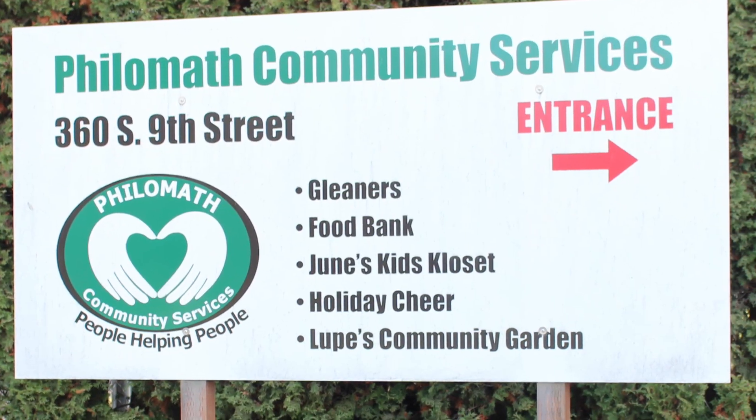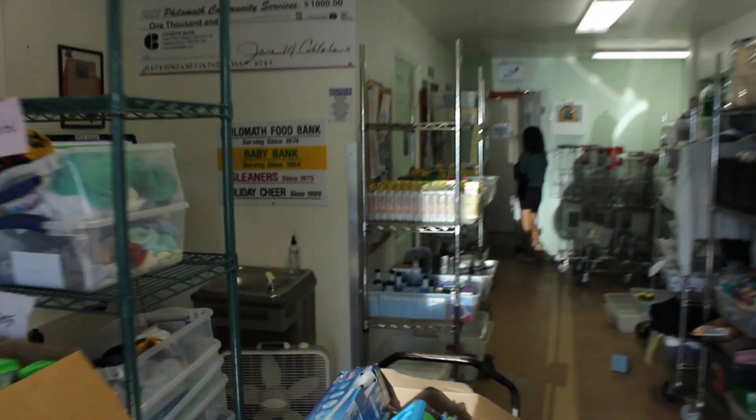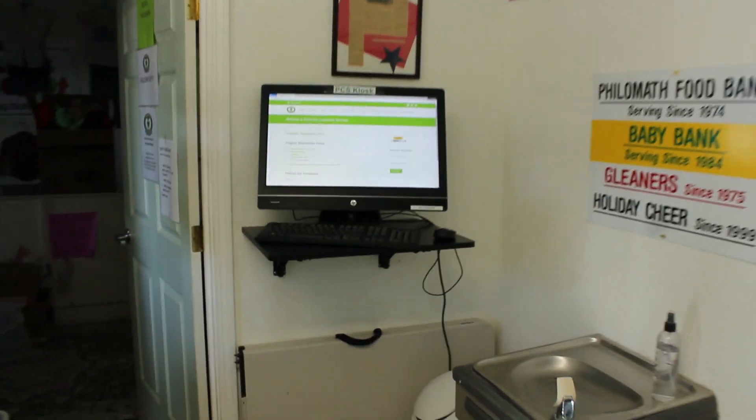Welcome to Philomath Community Services. As you enter the PCS lobby, look to your left. This is our PCS kiosk.